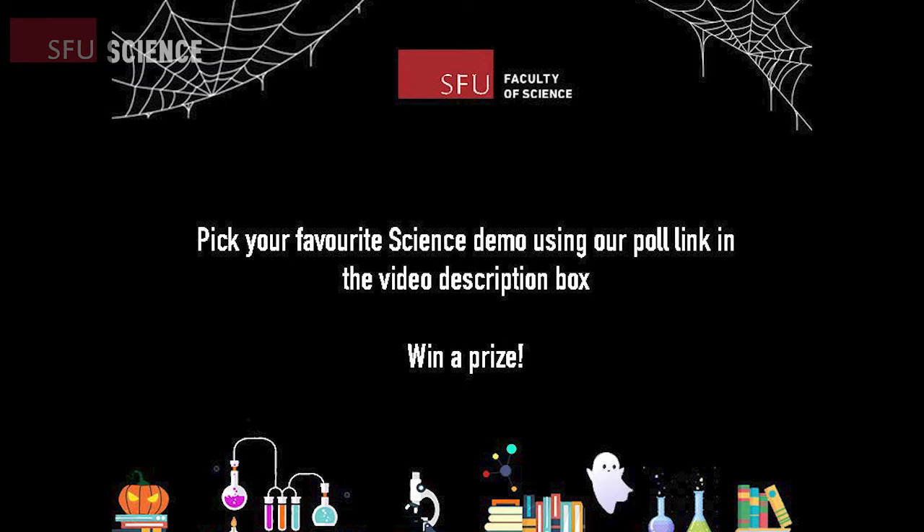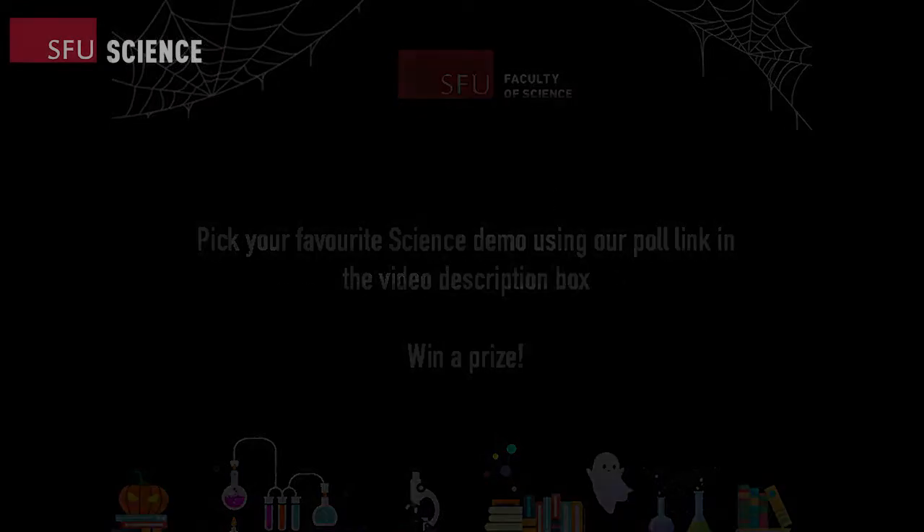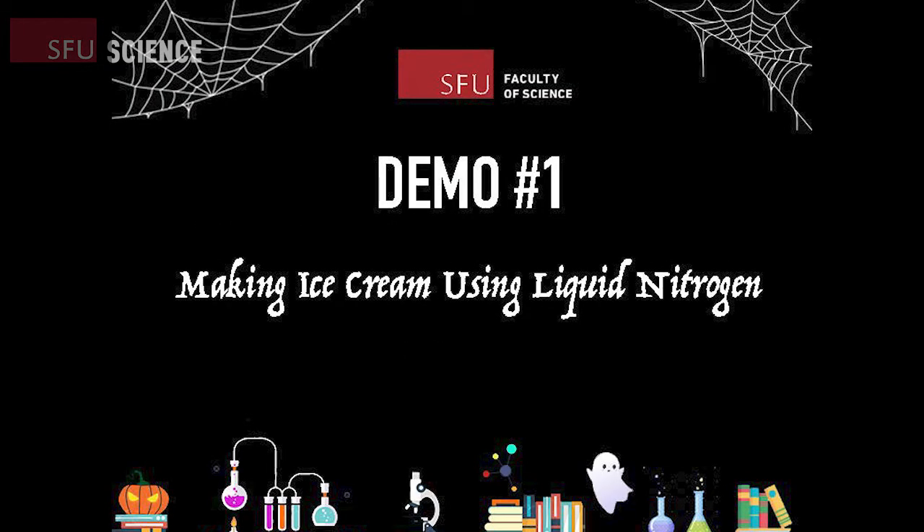Is everyone excited? Is everyone ready? Let's start off with demo number one: making ice cream using liquid nitrogen.